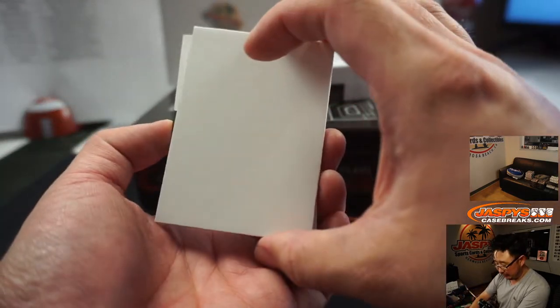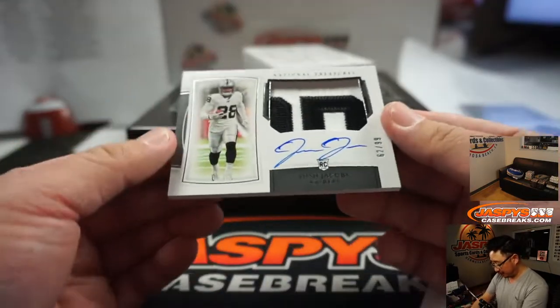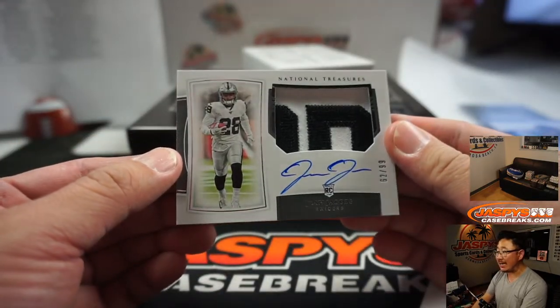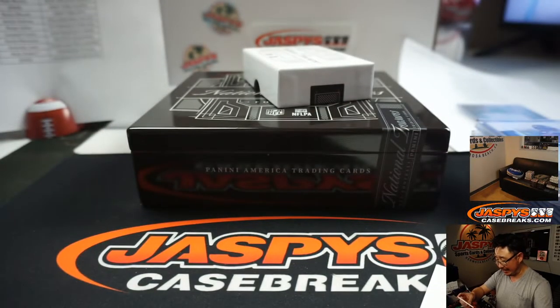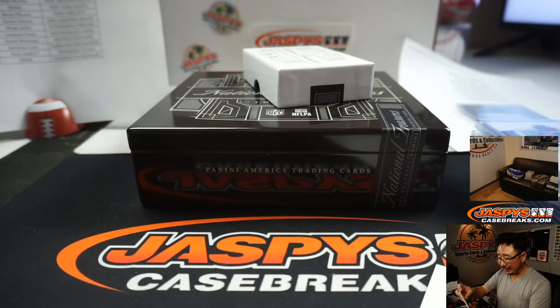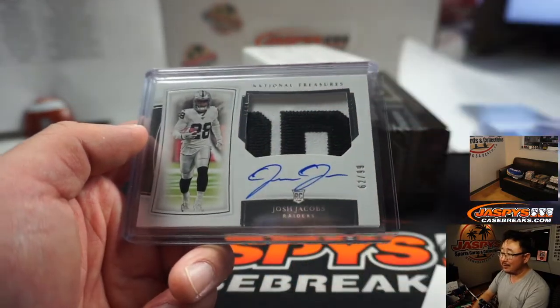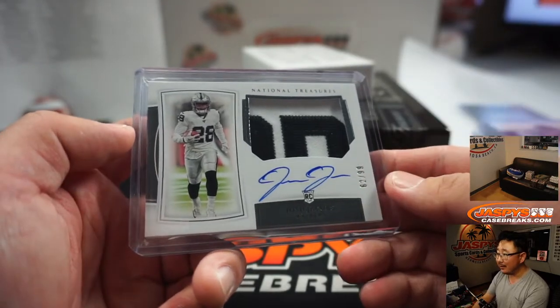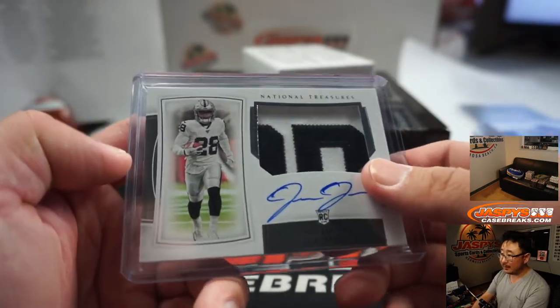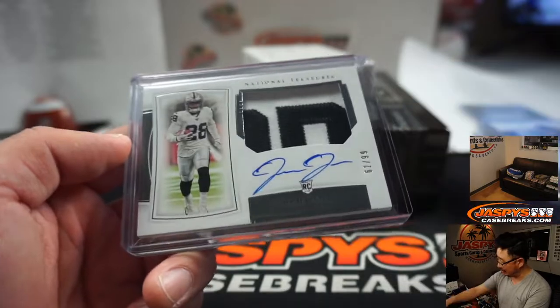Last one here. Half case pick your team number 12 is... Raiders! Nice patch. 62 out of 99. Josh Jacobs, two-color patch and autograph. It's not too often where you get some lettering like that against the white. Usually it's against the silver or something. That's pretty awesome — those Raider whites. Crisp. Sharp. David Batson with my Raiders.